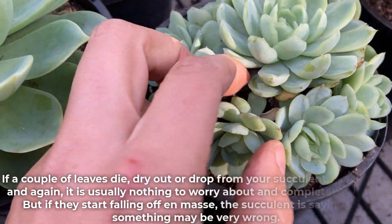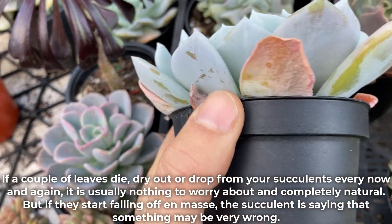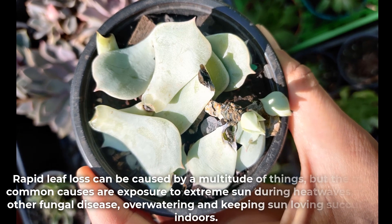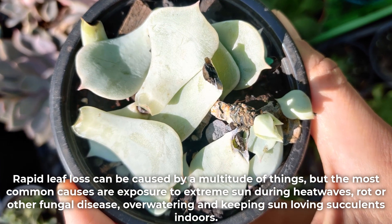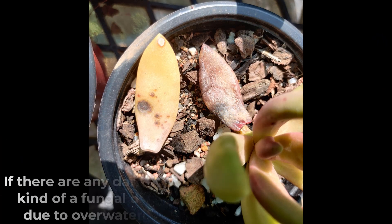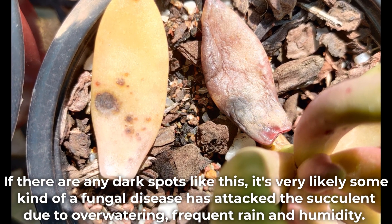If a couple of leaves die, dry out, or drop from your succulents every now and again it is usually nothing to worry about and completely natural. But if they start falling off en masse the succulent is saying that something may be very wrong. Rapid leaf loss can be caused by a multitude of things, but the most common causes are exposure to extreme sun during heat waves, rot or other fungal disease, over-watering, and keeping sun-loving succulents indoors. If there are any dark spots like this, it's very likely some kind of fungal disease has attacked the succulent due to over-watering, frequent rain and humidity.